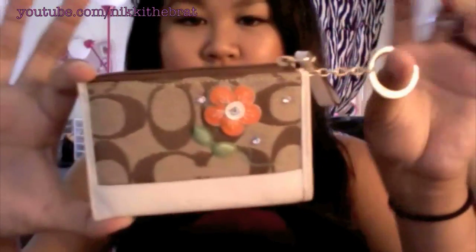Also in here is my little Coach thing. It's not a wristlet, just a small little holder where I put my license, my school ID, and some cash. It's really lightweight and easy to find things instead of bringing a full wallet to school.